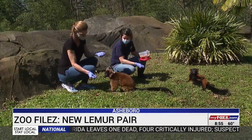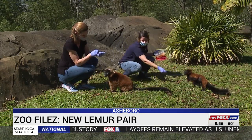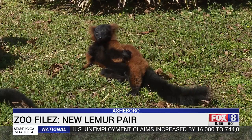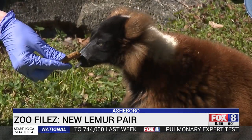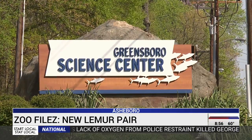That's why zookeepers say these two make the perfect pair — though they haven't been together that long. George's longtime companion passed away last year, so zoo staff started looking for another female red ruffed lemur and found Marie not far away at all — just an hour up the road at the Greensboro Science Center.